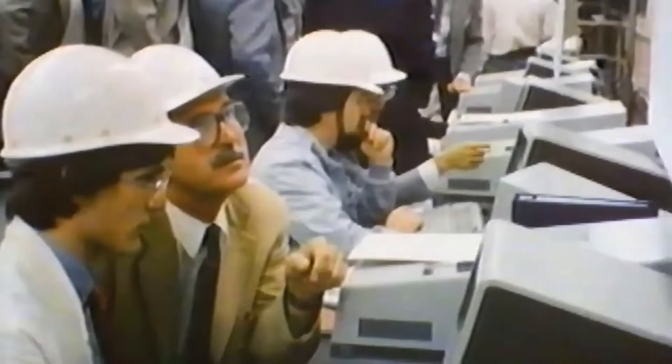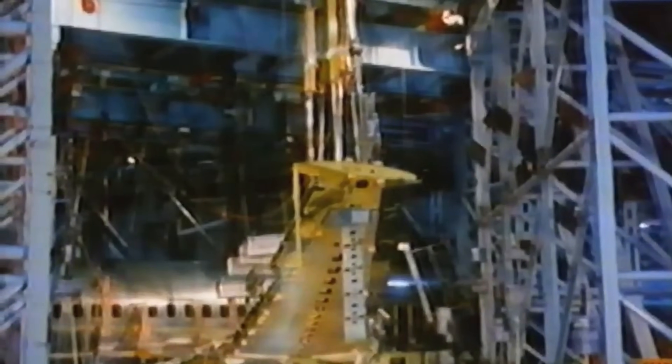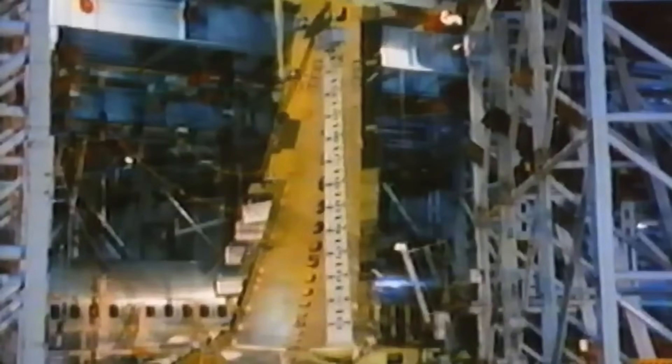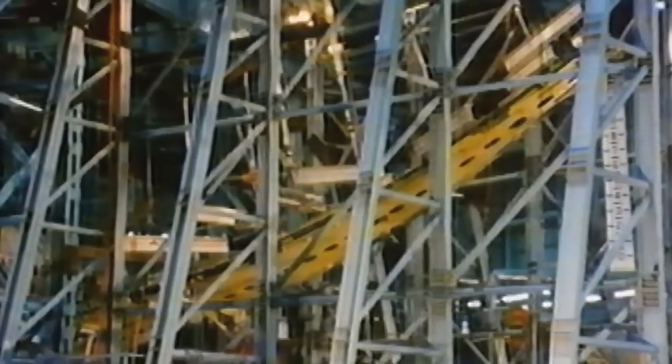Inside, the aircraft was built with flexibility in mind, offering a two-class cabin layout for up to 239 passengers and the ability to operate on both short domestic routes and transatlantic flights. This versatility would go on to make the 757 a favorite for airlines navigating a changing aviation industry.